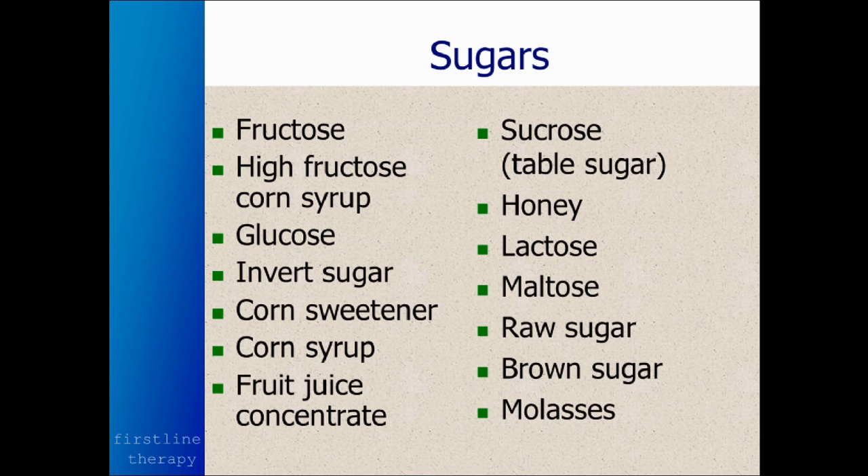Sugars push you toward diabetes, cardiovascular disease, cancer, and many other diseases. So no matter what sugar is in the food — even if it looks natural, like natural cane sugar, organic cane sugar, or unrefined cane sugar syrup — it's all sugar. None of it's good for you.